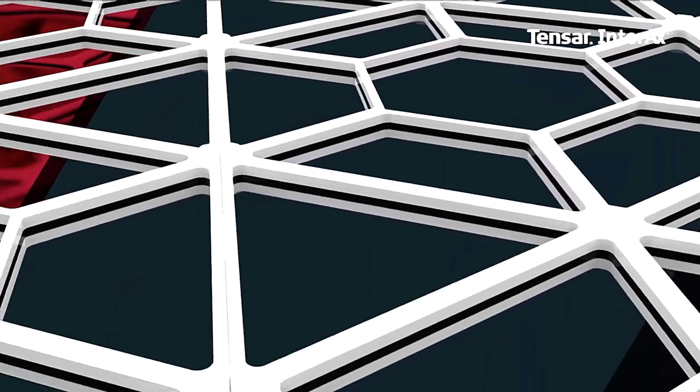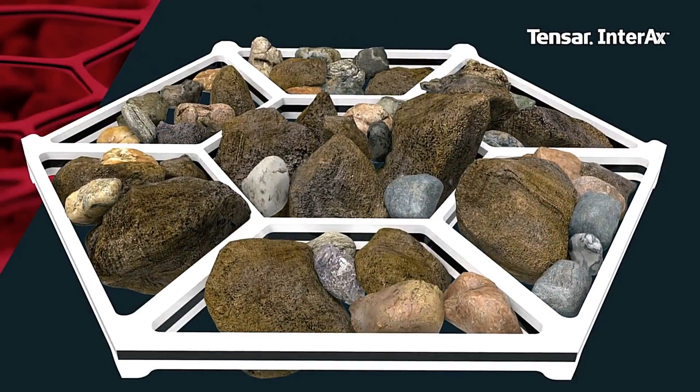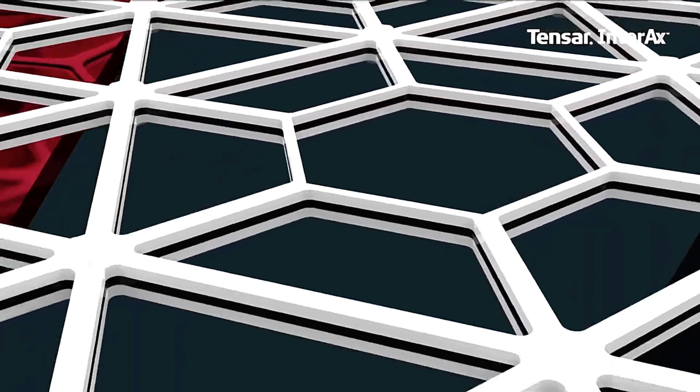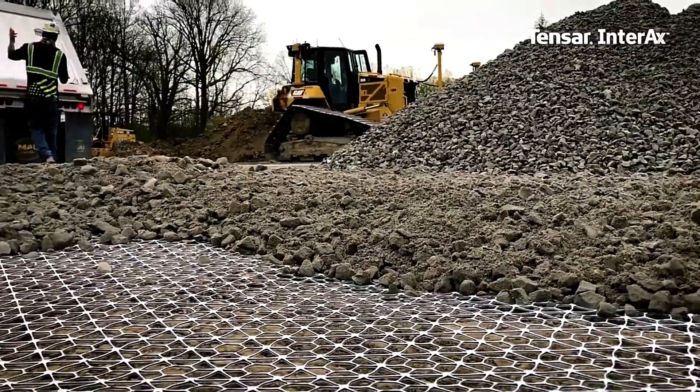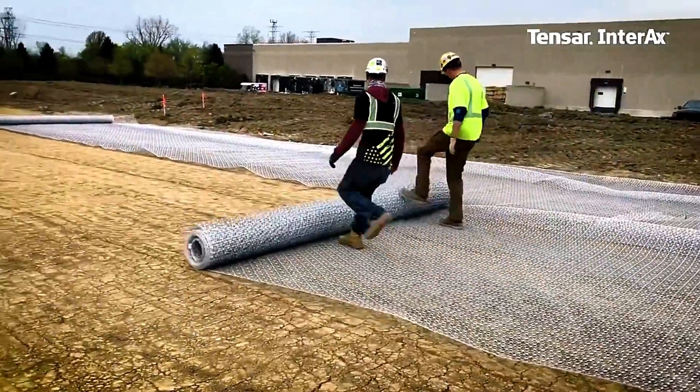but also slashes construction costs by up to 70%. Crafted from robust polymer materials, Tensar Interax is specifically engineered to withstand the demands of high-traffic paving, making it a game-changer in modern infrastructure.